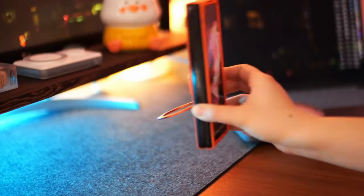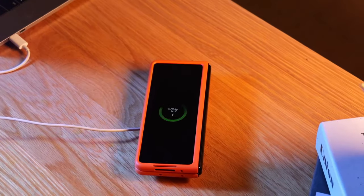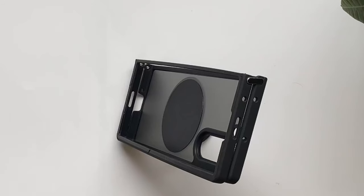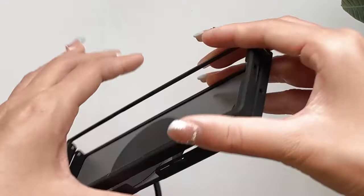Hi, what's up everyone. In this video we are going to talk about the top best Galaxy Z Fold 6 cases with ring you can buy on Amazon. Links are in the description, do check them out. So let's get started.